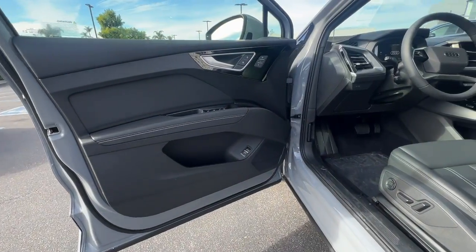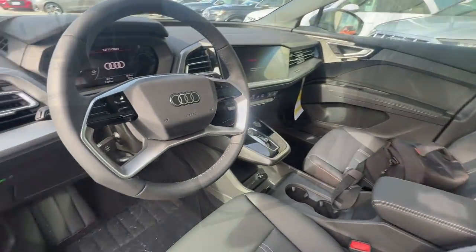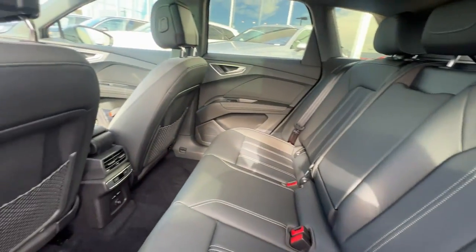High-end luxury blends with EV efficiency in this striking Q4 e-tron. See for yourself when you take it out for a test drive. Our professional staff looks forward to giving you excellent service.